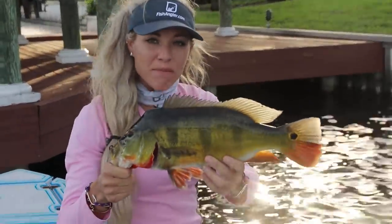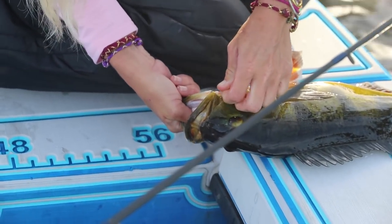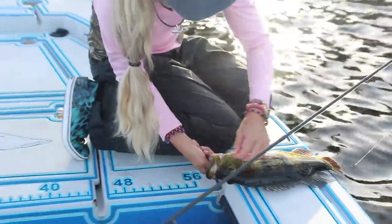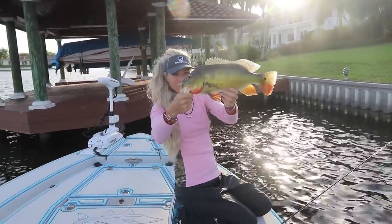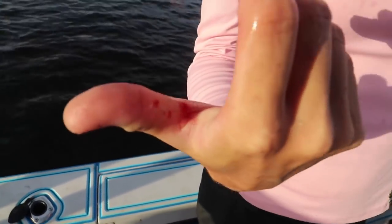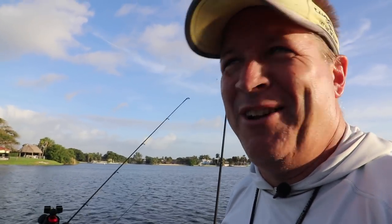Beautiful female peacock bass. We got live bait this morning — we picked up some live shiners, but also in this particular lake, look at this Mustad circle hook right in the corner, using a small fine wire light hook for these little tiny shads. These American shads are stocked up in this lake here. We used a depth finder to try and find them, throw the cast net and catch a bunch of shads. This beautiful fish just took it and inhaled it. That's a stud. We have really nice warm water temperatures right now, so these fish are fired up. They don't like it cold.